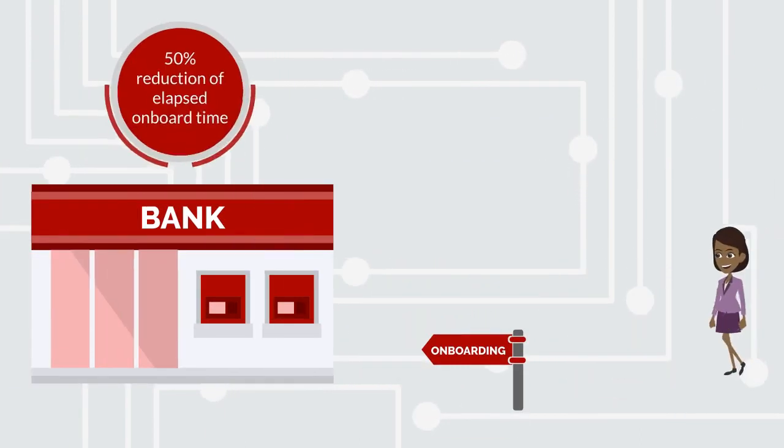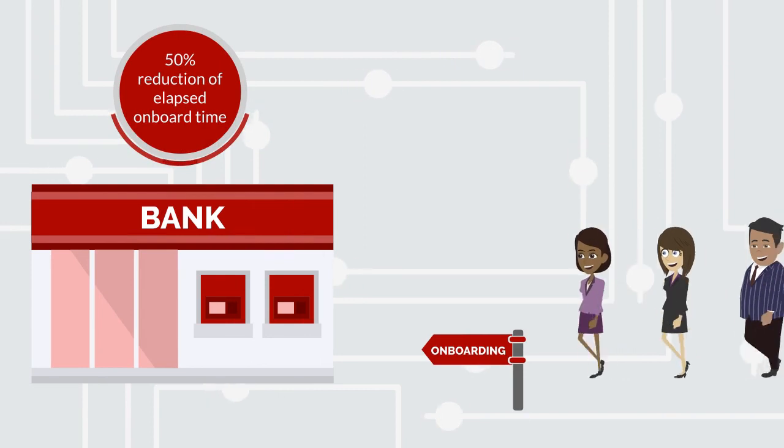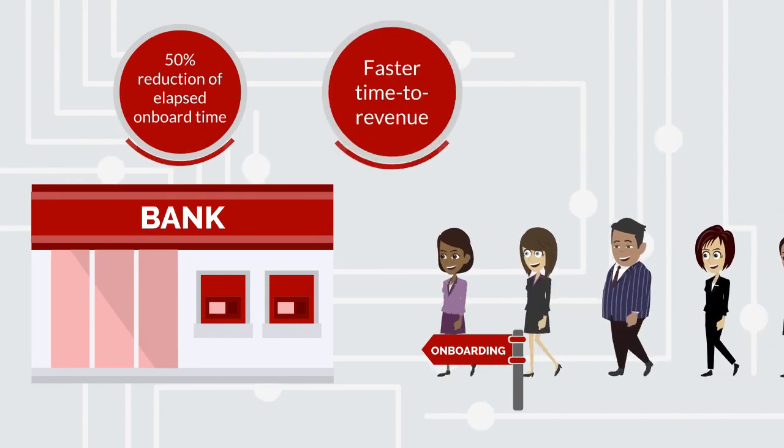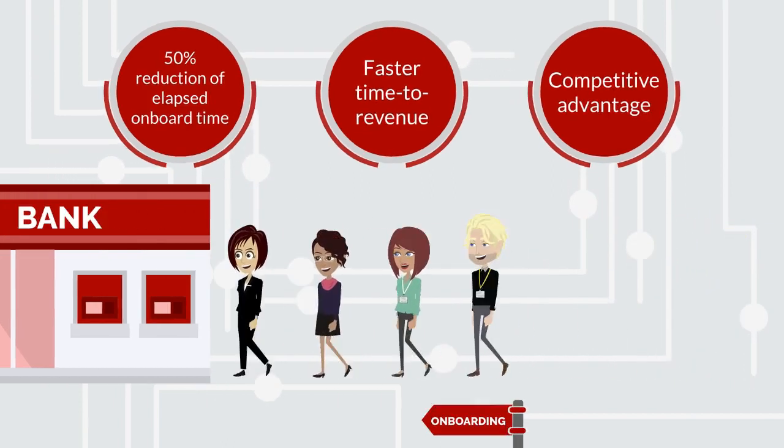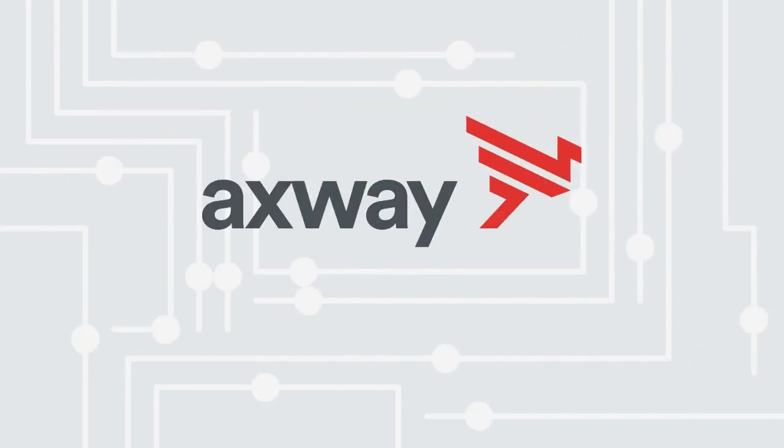The outcome led to a 50% reduction of the elapsed time to onboard new clients, faster time to revenue, and gave the bank a competitive advantage to win more business. Move forward with Axway.